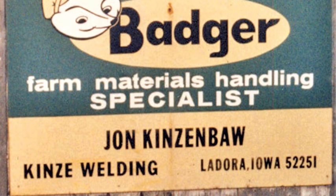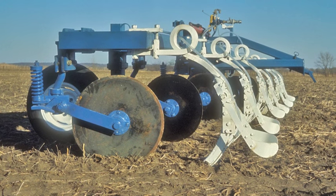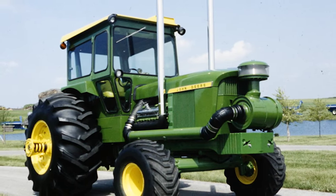I was at that point doing custom building, one at a time. And when I stumbled onto the anhydrous applicator, we manufactured quite a few of those, and then we also got into repowering the tractors and didn't really know how far that would go.